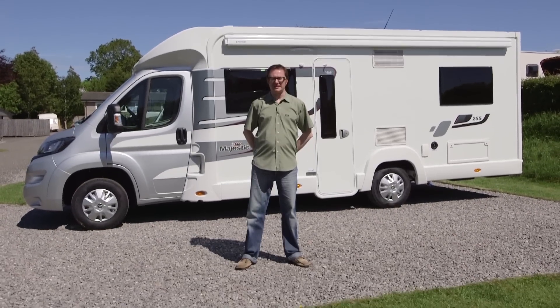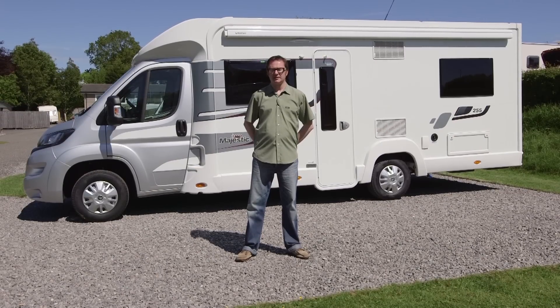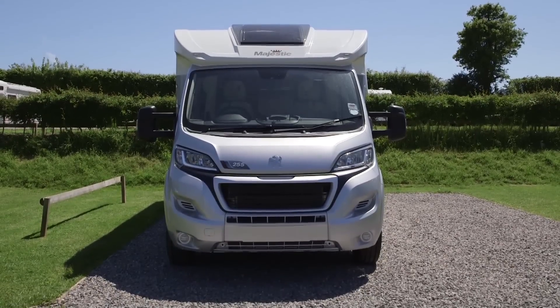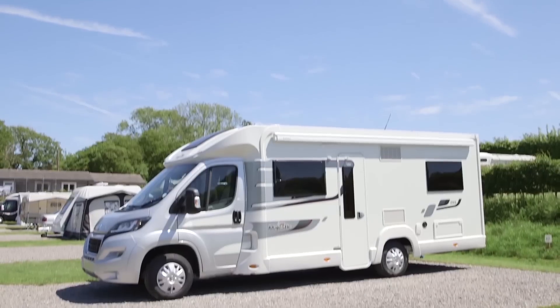Marquis Motorhomes is the UK's biggest dealer network, with 11 sites spread up and down the UK. Little surprise then that it produces its own range of dealer special editions — actually two ranges of special editions, but today we're going to be looking at the Majestic. So let's see if this 255, a four-berth coach built, has a specification that's truly fit for a king.